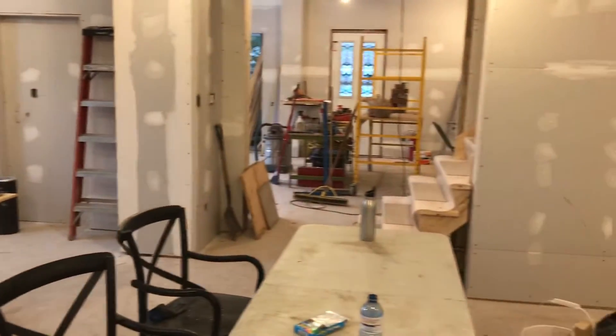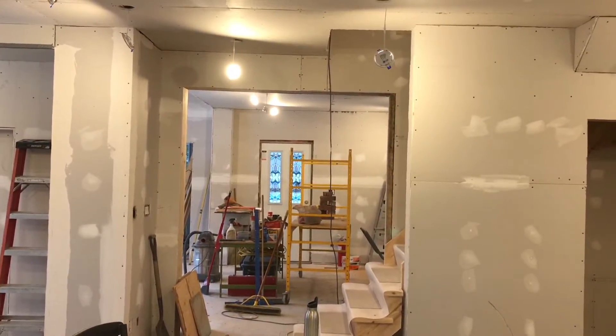Here we go — the homeschool room. The meter's open, the doors are closed.